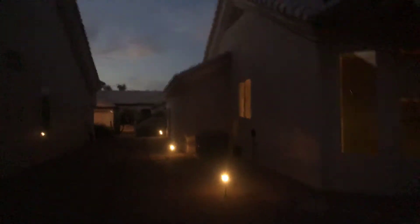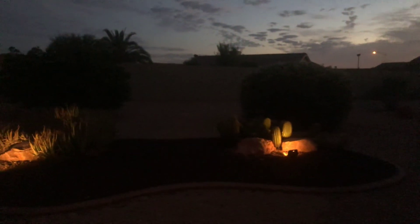The AC is not on the roof. It's down here on this side of the house.